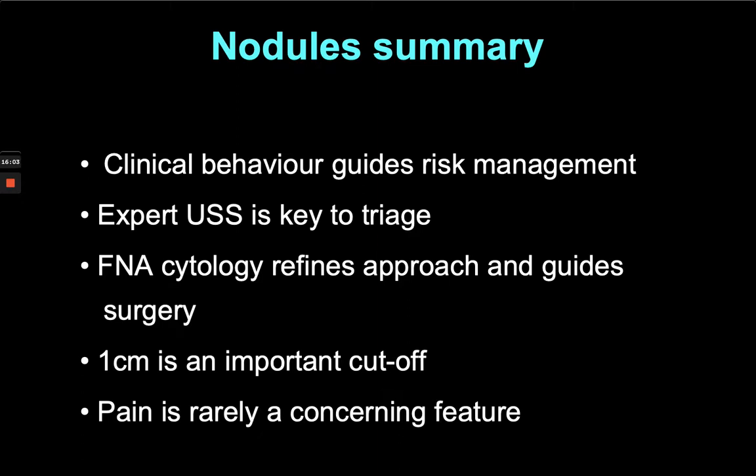Less experienced sonographers tend to be more cautious about the U2 classification, and you often get an indeterminate result suggesting re-scanning in a year rather than saying there are no suspicious features and this patient can be strongly reassured and discharged. If the ultrasound shows suspicious features, FNA cytology refines the approach and guides surgery. One centimetre is an important cut-off for both ultrasound and incidentalomas — if it's less than a centimetre we're not very interested unless there's neck irradiation, a strong family history, or lymphadenopathy.